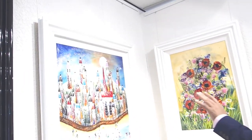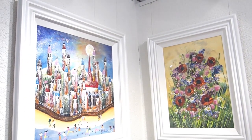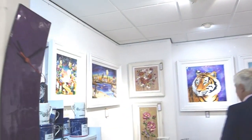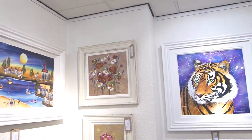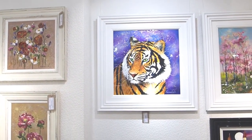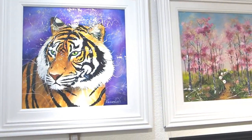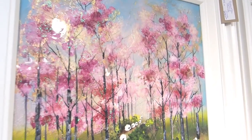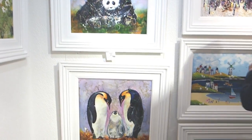This one has some new colors — a new palette she's developing — with lots of excitement on the beach. And then over here, what could be more different, we've got the tiger smiling at us and I think he's friendly. The cherry blossoms is again a new idea and has been very popular so far, and then we've got more animals — pandas and penguins.